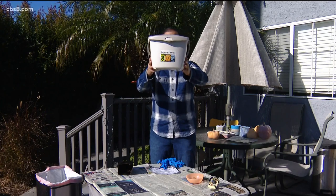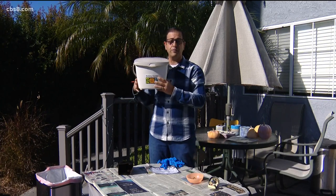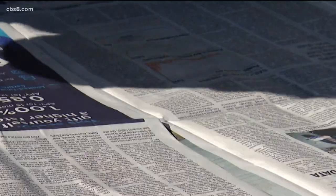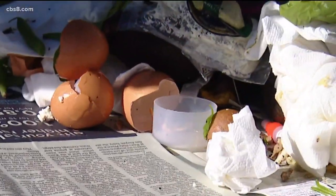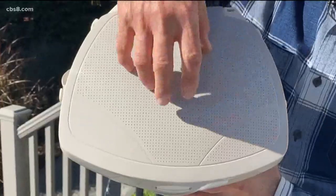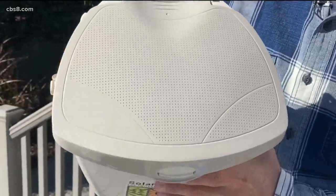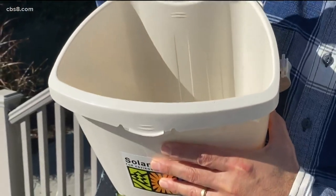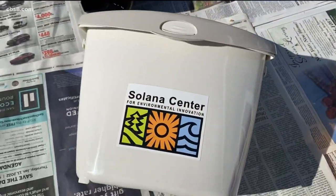That's where these bins come in. Some trash companies will give them to residents for free; others will have to go out and buy one on their own. Many are worried this food waste will smell, but venting on top lets moisture evaporate, reducing odor-causing bacteria. They're also easy to clean, the lid locks preventing flies from getting inside, and if you drop it, nothing spills.